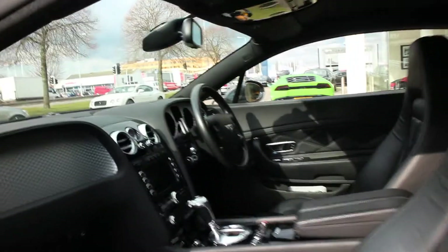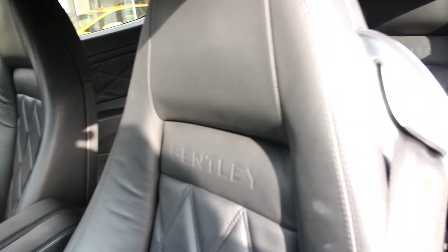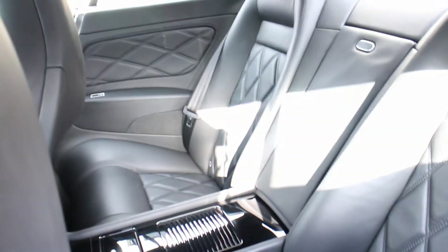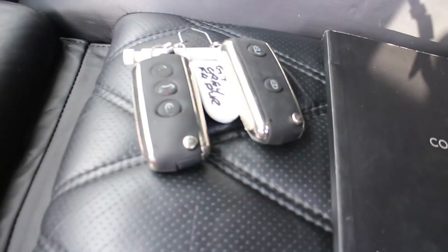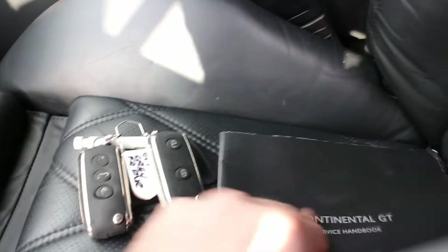Inside, the car has Mulliner driving specification, which gives it the quilting on the seats and the embossed Bentley logos. The back seats are in very good condition. There's piano black trim down the centre and aluminium fascia panels, which would have been an option. There are two keys, one of which has had the buttons pushed in, but it will still work if you press the button hard.